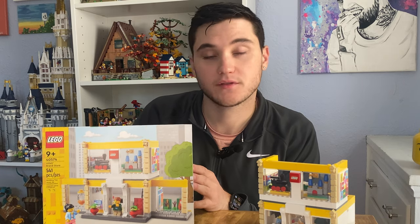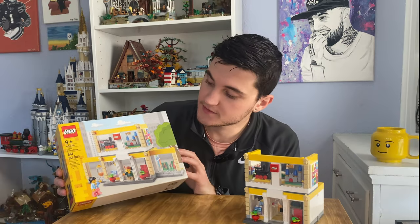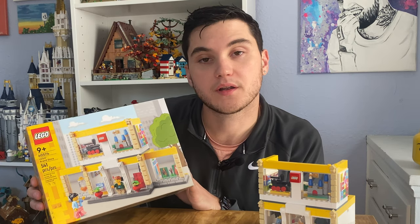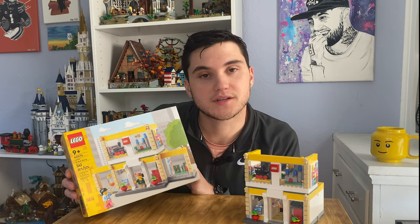This version of the Lego brand store released in August of 2022 and I believe it is a Lego store exclusive. This set has 541 pieces, and if you were wondering about buying it on BrickLink or a second-hand seller, the set number is 40574.